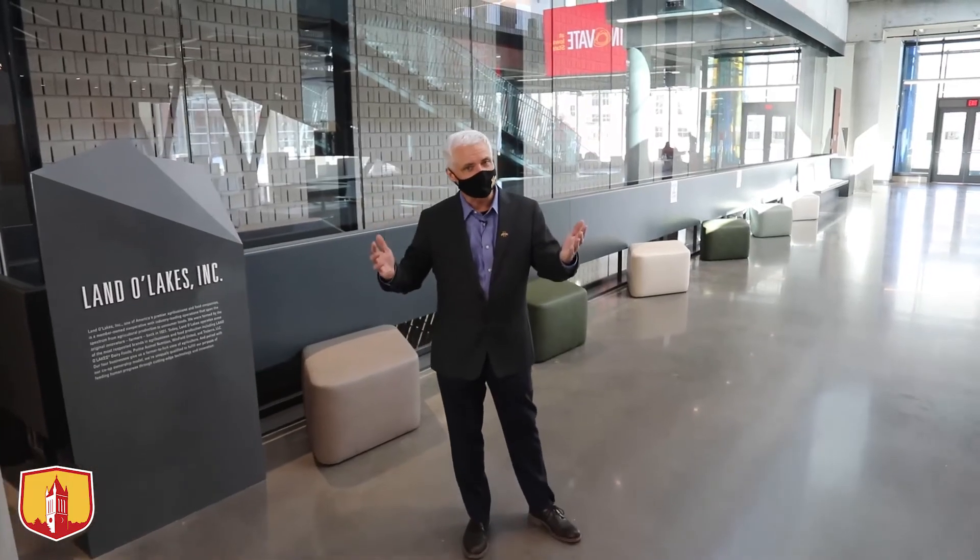Thank you for joining me for a quick tour of the Student Innovation Center. I'm so excited that we're approaching full capacity and encourage you all to come visit and see the wonderful activities going on here. It's a very exciting time for Iowa State and its students, faculty, and staff. Thank you very much.